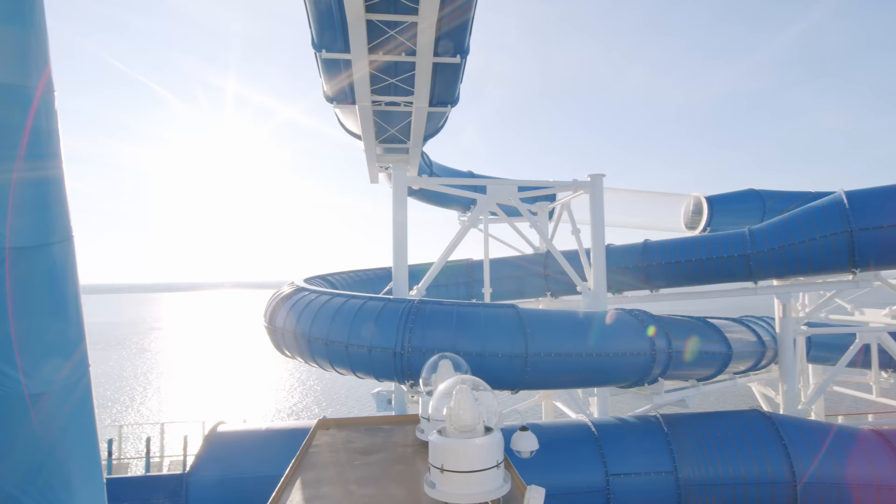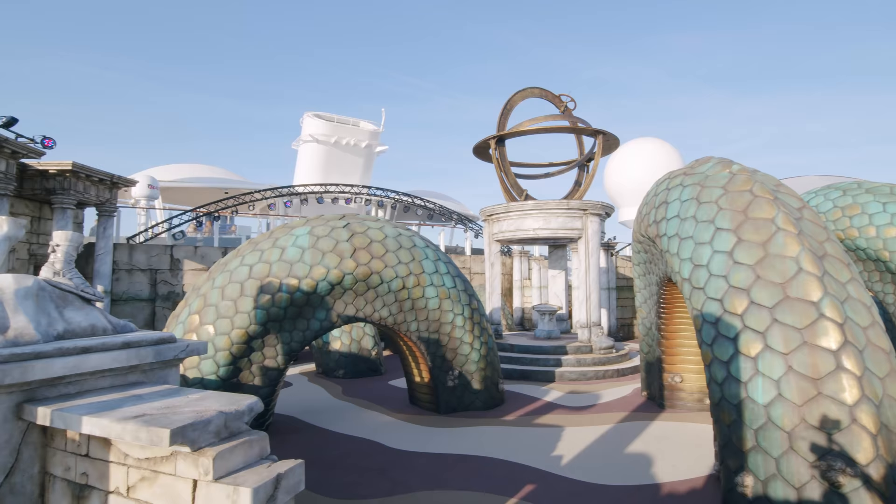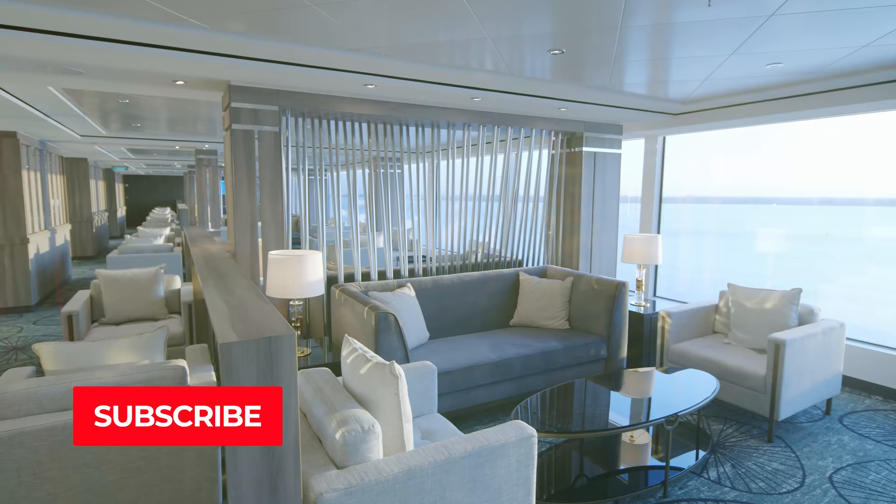Ahoy there cruisers. This is a full ship tour of the Norwegian Encore in 4K Ultra HD. Stick with us as we take a look around the whole ship and its unique features.